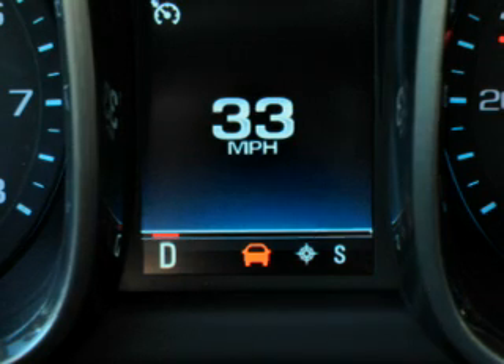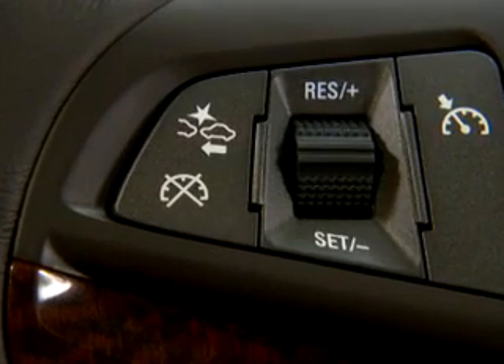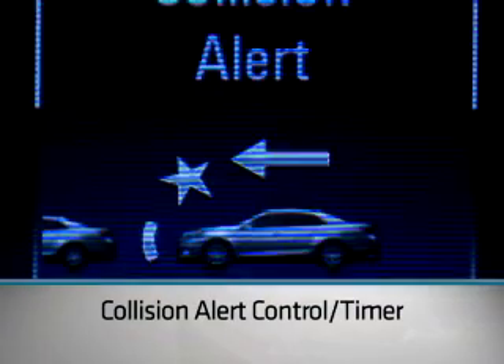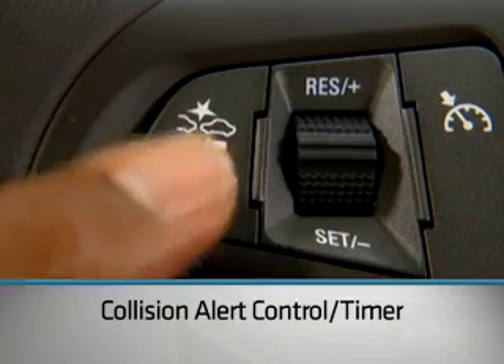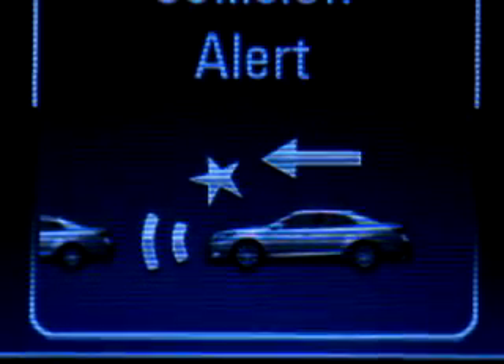That same display will also stay illuminated if you are following a vehicle ahead of you too closely. The Collision Alert button on the left side of the steering wheel lets you turn off the camera or set the vehicle alert distance to far, medium, or near.